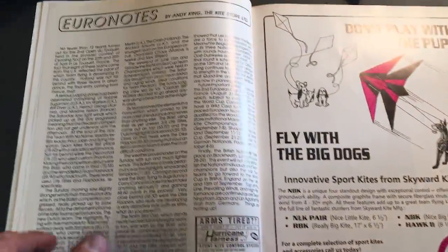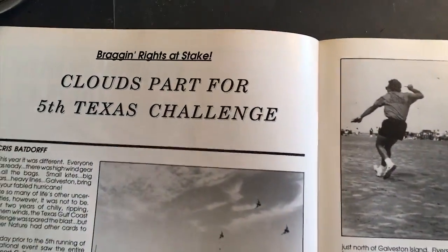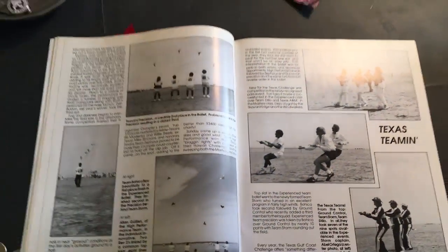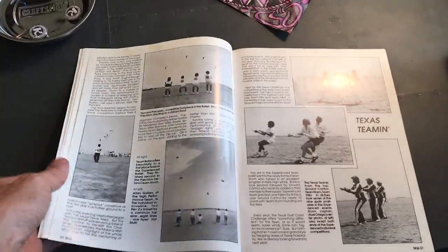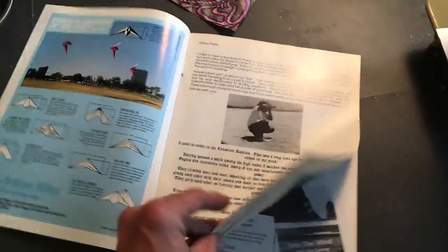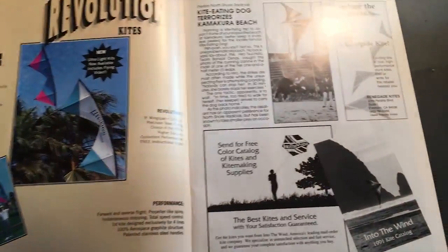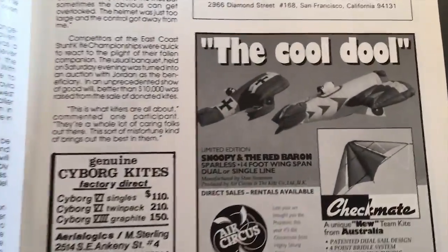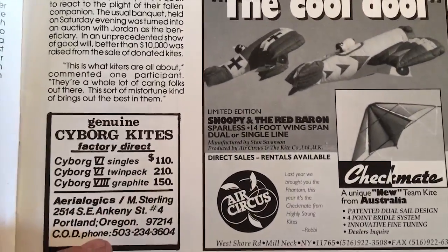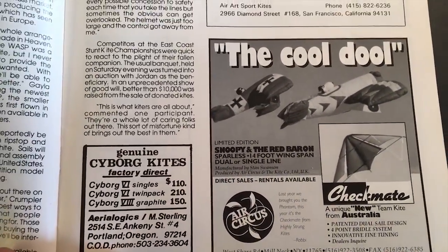So if you guys want to see more from these old magazines about kites, I think they're really cool. I've got a stack of these things and there's some really interesting stuff in here. I don't want to ruin it for you — I don't want to show you more than what you want to see. But if you want to see more of these, let me know in the comments and I'll do maybe a couple of articles a week and show you what kind of cool old things are in these old kite magazines. Pretty cool.